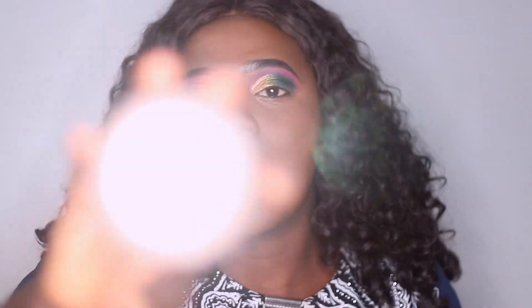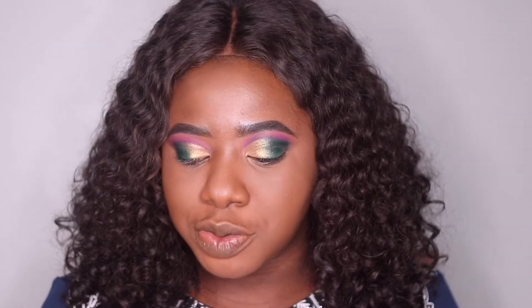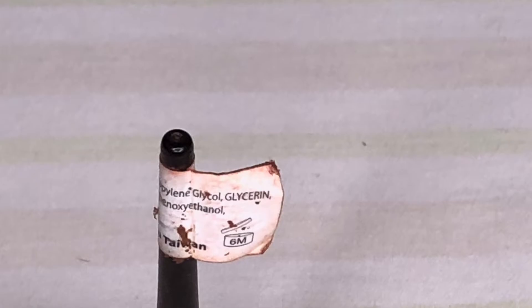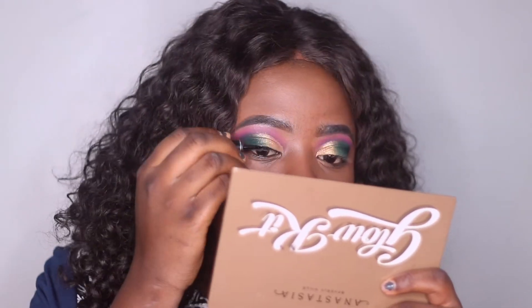I'm going in with my Laura Mercier Translucent Setting Powder in shade Medium Deep — one of my favorite setting powders. It says it's valid for 12 months and I think I've had it for about a year and four to six months. For eyeliner, I'm using the Vital Waterproof Dip Eyeliner in Black — supposed to be valid for six months but I've had it for well over two years, so it's definitely expired. I ended up doing a wing — I'm clearly wing gang.